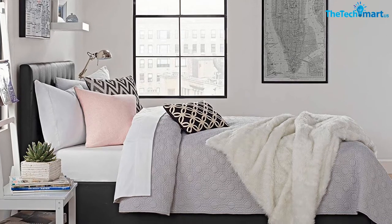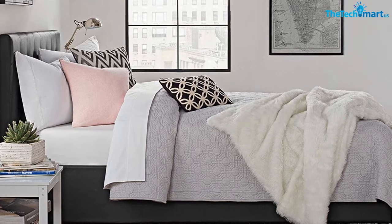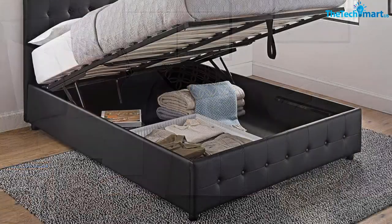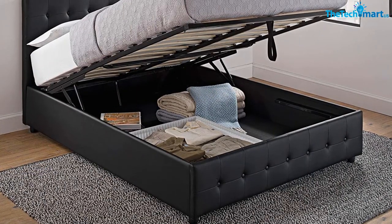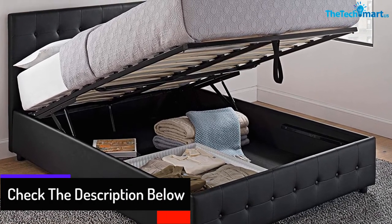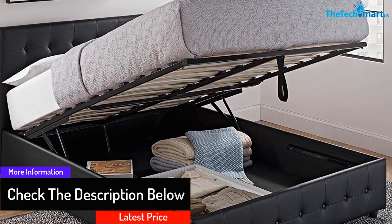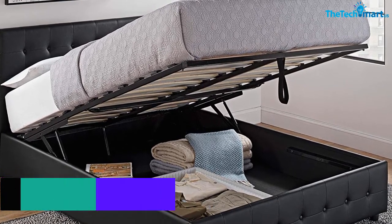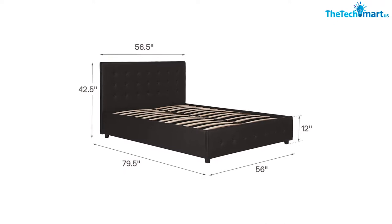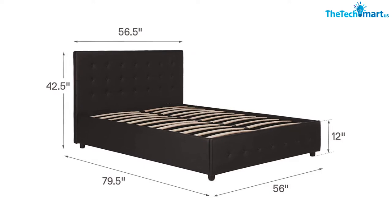The additional storage space is one option to consider with this bed, and it offers perfect space-saving functionality. There will always be minimal effort and no need for heavy lifting, as this product comes with a hydraulic mechanism — just give a little push and the bed will rise on its own. The bed features a modern design with a sophisticated headboard, and the footboard features a stylish tufted design. The product is available in two colors: black and gray linen, with dimensions of 56.5L by 79.5W by 42.5H.